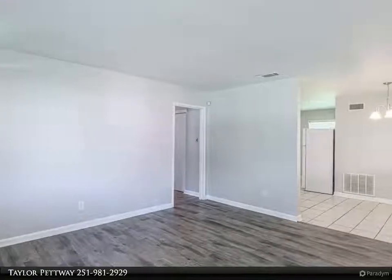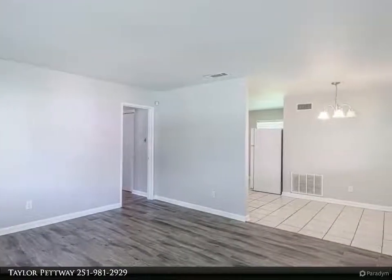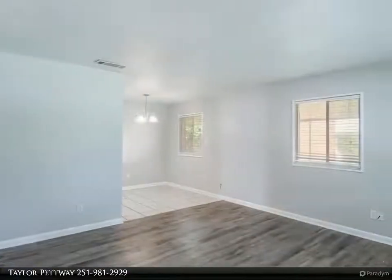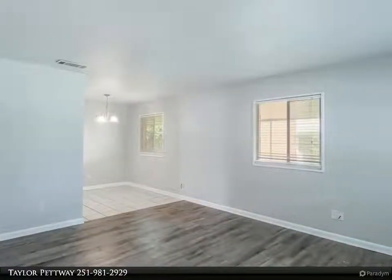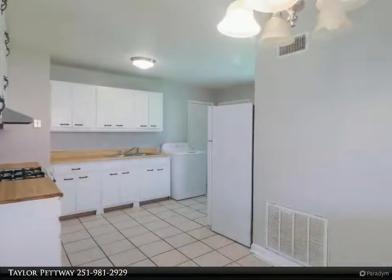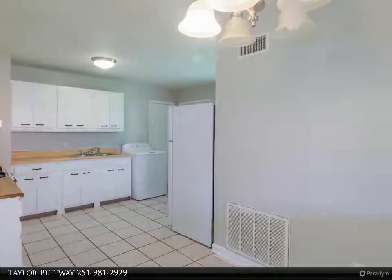Calling all first-time homebuyers — are you tired of paying rent? 4107 Latimer Lane is a great opportunity for you to take that first step into homeownership. Why this one? It's brick on all four sides, and there's plenty of space.